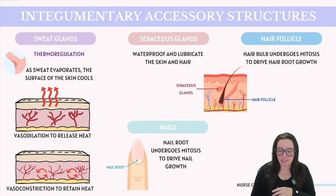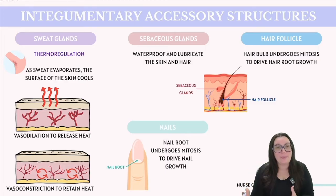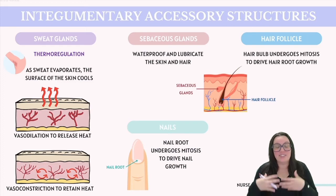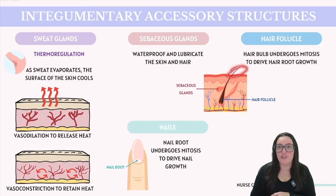Another key accessory structure is our sebaceous glands. These glands produce oil that helps waterproof and lubricate our skin as well as our hair. This oil production is vital in maintaining the health of our skin and the moisture of the keratinocytes. Hair follicles are found within the dermis layer. At the base of the hair bulb, cells rapidly undergo mitosis. As these cells multiply, they push outward, driving the growth of the hair root. The visible part of our hair, known as the hair shaft, is composed of keratin and is not living.